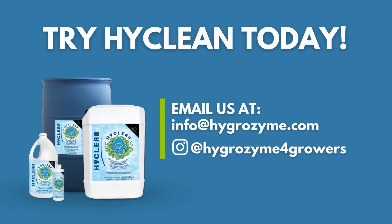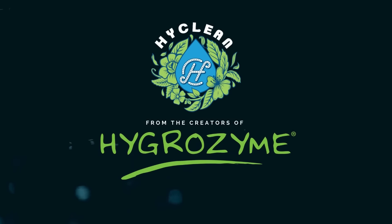For testimonials, visit us on Instagram at hygrozyme4growers. Email us at info@hygrozyme.com to qualify for a free sample. HiClean, from the creators of Hygrozyme.